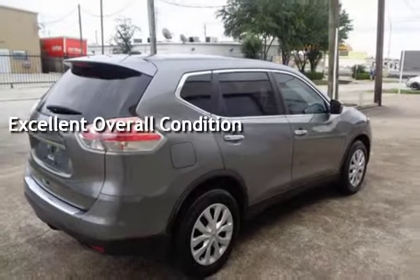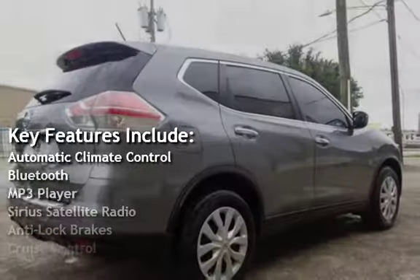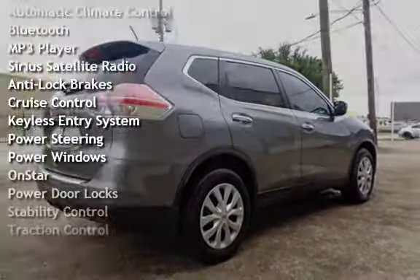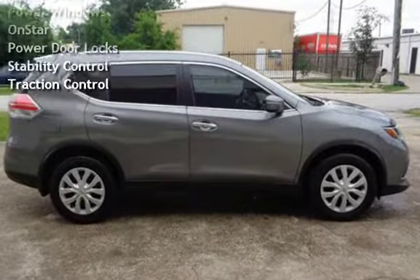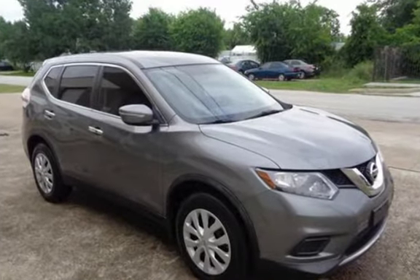Key features include automatic climate control, Bluetooth, MP3 player, Sirius satellite radio, anti-lock brakes, cruise control, keyless entry, power steering, power windows, on-start, power door locks, stability control, and traction control.